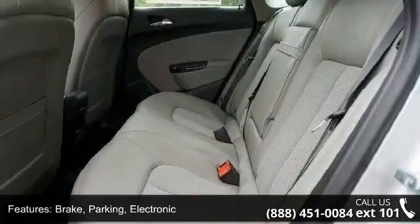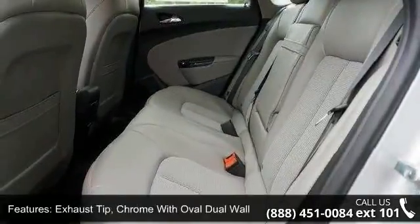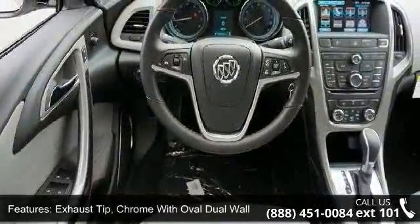Fog lamps: front, halogen. Glass: solar absorbing windshield, solar absorbing.